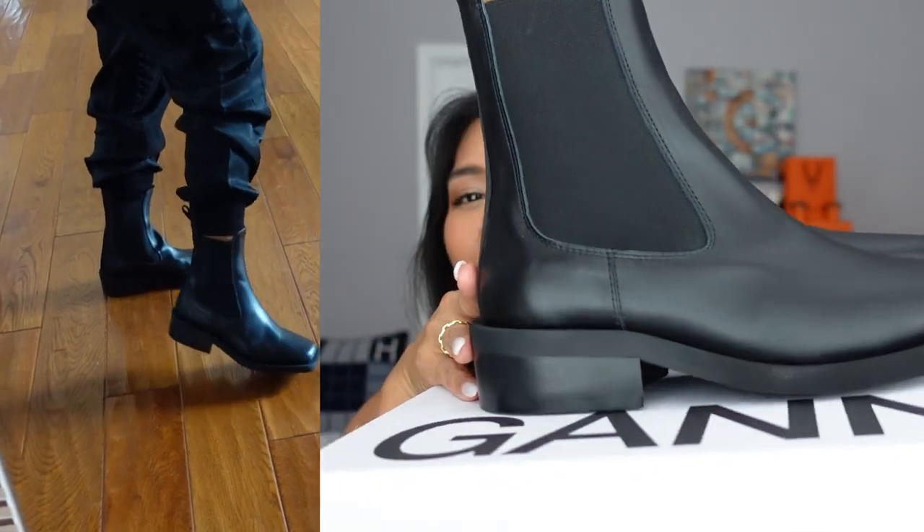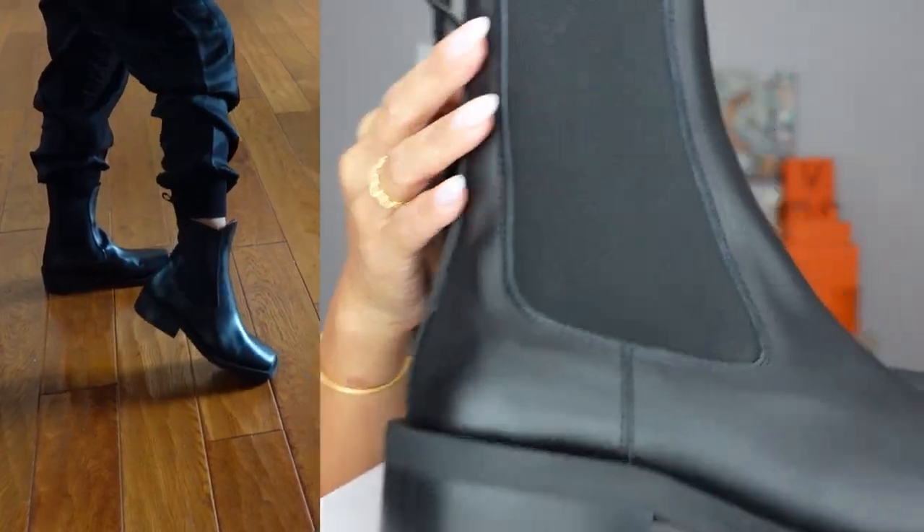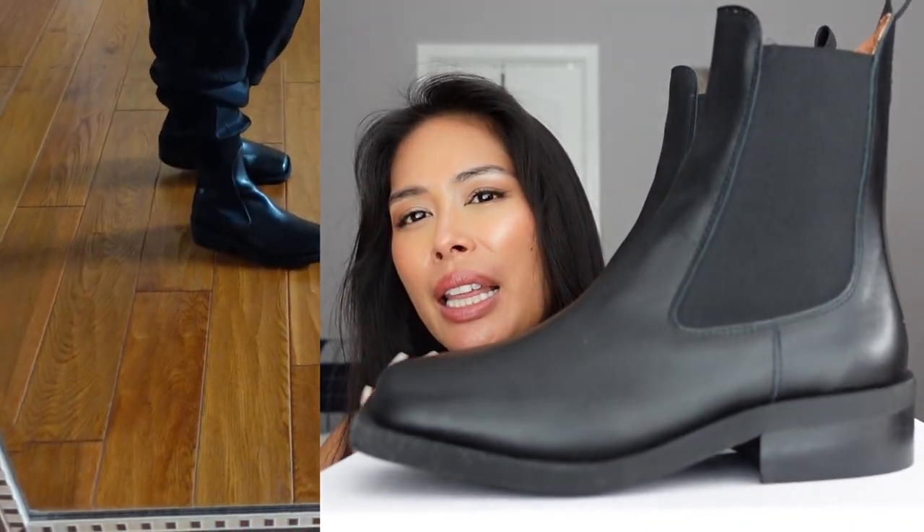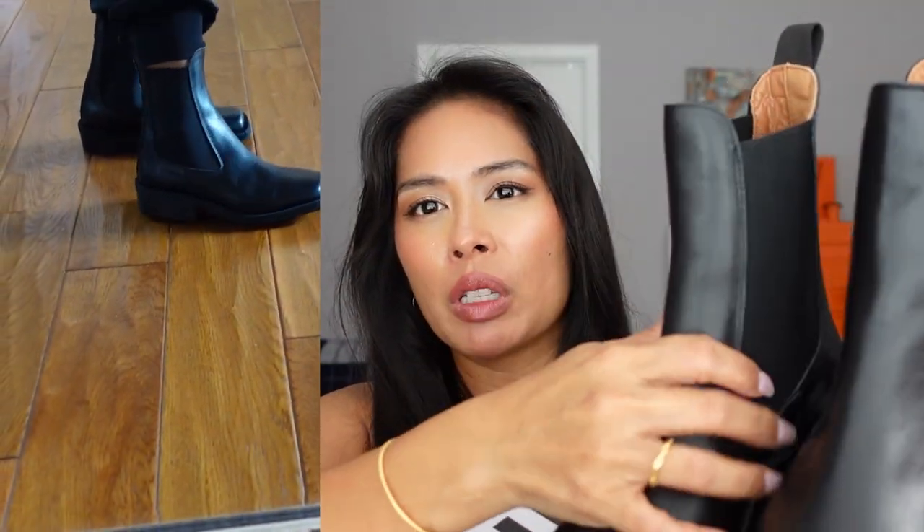Here's the back of the jumpsuit — it's a little open-back but you can still wear a bra under it. I love it. And next up, I think these are going to be my official shoes for the fall: the Gianvito Rossi leather Chelsea boots.